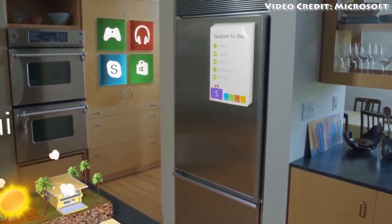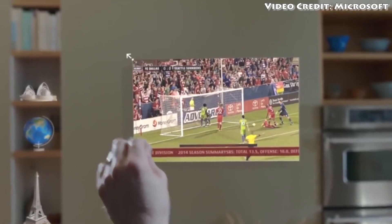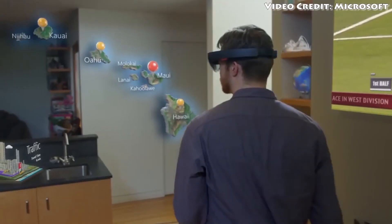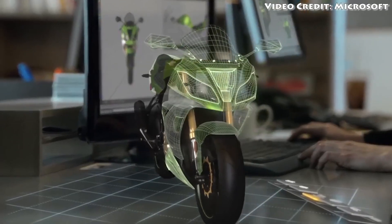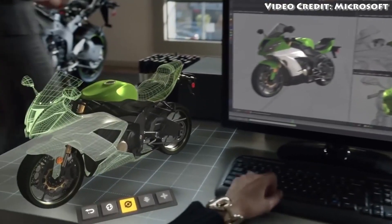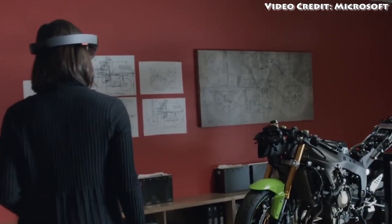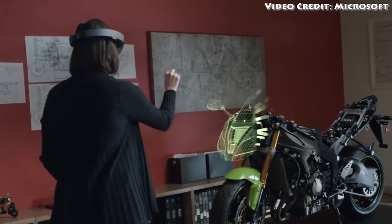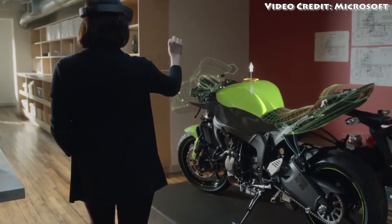Basically, you can see the real world, but artificial things are overlaid on top of your real world view, which gives you the ability to do all kinds of different things. For instance, if you're putting together parts of a bike or putting together parts of something else, HoloLens can actually give you step-by-step instructions with arrows pointing to the correct parts that you need to use, and it can tell you first hand how to put them together by pointing to the exact parts that you need.